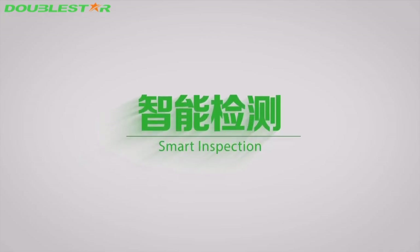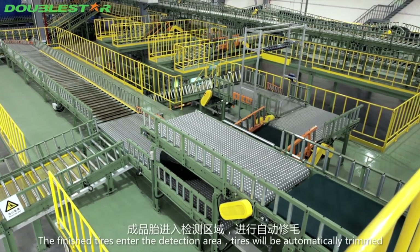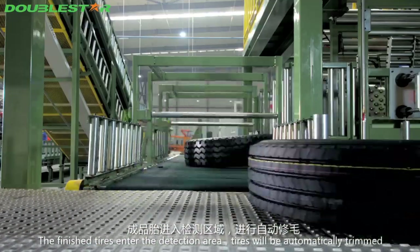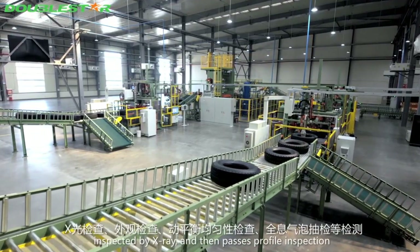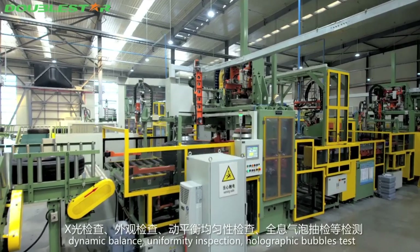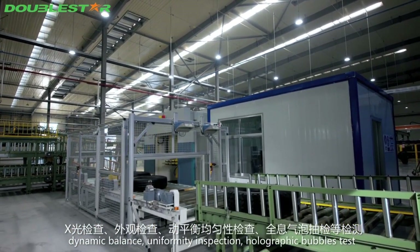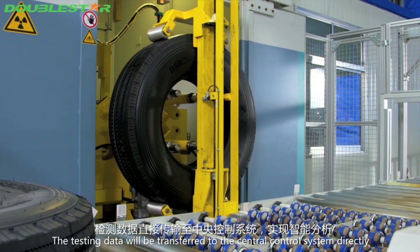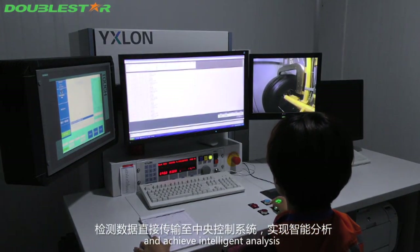Smart inspection: finished tires enter the detection area, where they are automatically trimmed, inspected by X-ray, and then pass profile inspection, dynamic balance uniformity inspection, and holographic bubble testing. All testing data is transferred directly to the central control system for intelligent analysis.